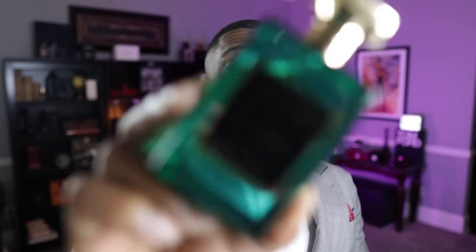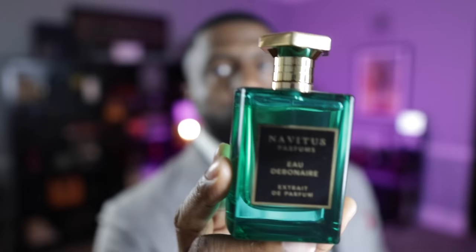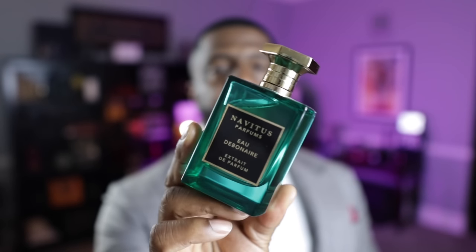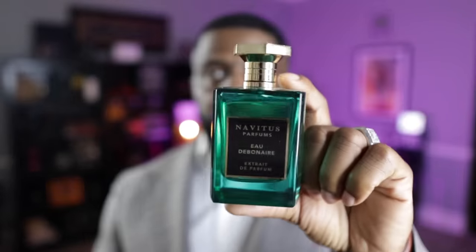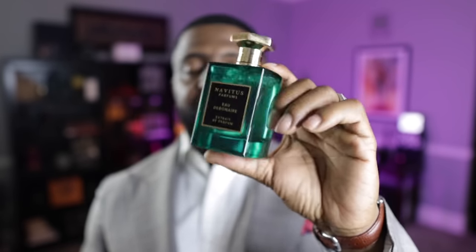My next honorable mention — you know I don't put my own fragrances on the list, but if you don't have this yet, I don't know what you're waiting for. Perfect time to wear it. This is my collaboration with Novotis Parfums, called Eau Devonair. This is a very, very debonair fragrance to wear in the springtime. Just look at the bottle — it screams springtime. It's an amazing scent, guys. You gotta get this one in your collection.